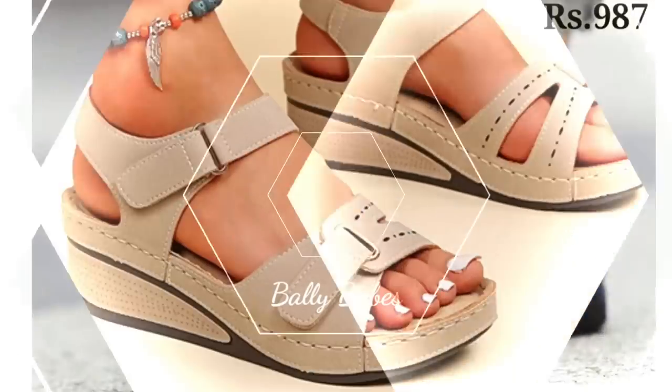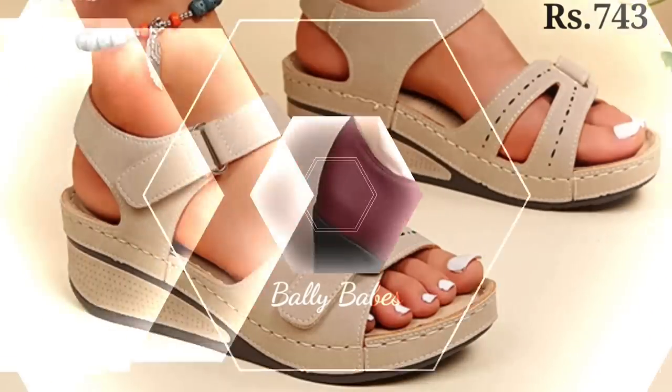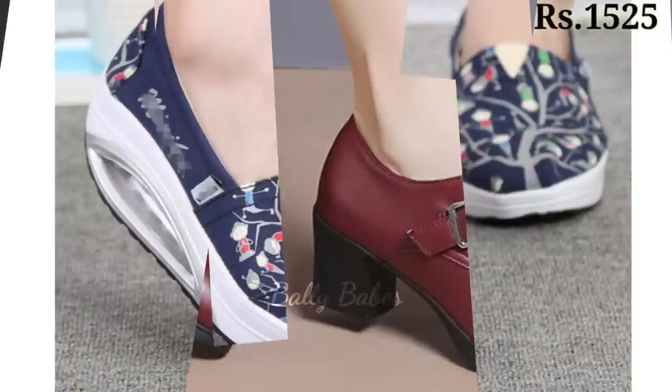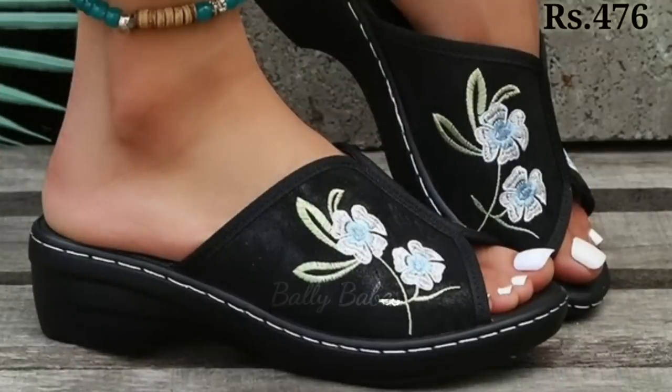Next, we have a collection of shoes designed for specific activities such as hiking, running, and gym workouts. These shoes are made with advanced technology to provide maximum comfort and support for your feet during your workouts and outdoor activities.